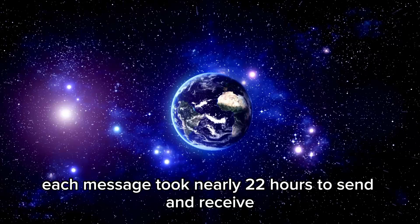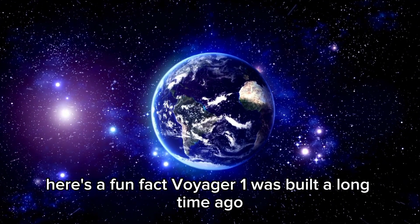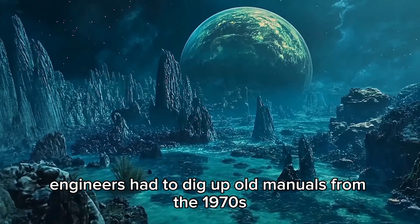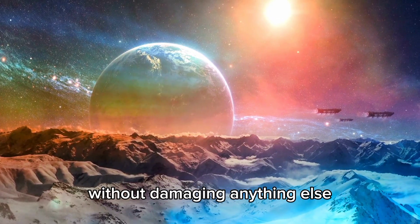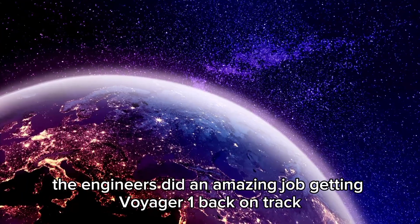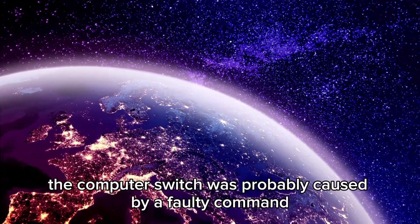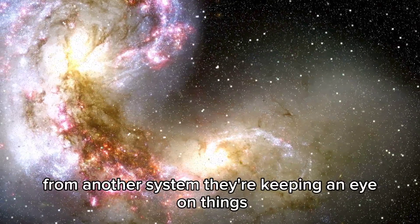Each message took nearly 22 hours to send and receive. Voyager 1 was built a long time ago, so to fix this problem, engineers had to dig up old manuals from the 1970s. They found an easy solution and got the data working again without damaging anything else. The engineers did an amazing job getting Voyager 1 back on track. Their work shows how important it is to combine old knowledge with new tech. Engineers think the computer switch was probably caused by a faulty command from another system, and they're keeping an eye on things.